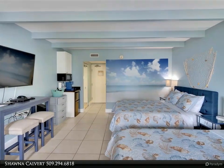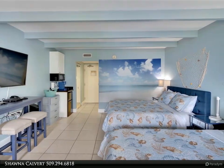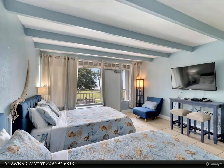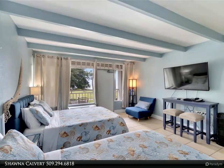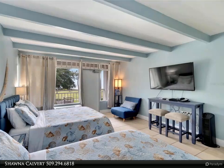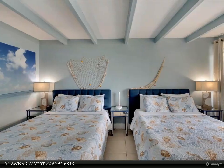Don't miss out on this fantastic opportunity to own a piece of paradise. Schedule your private showing today. Sold as-is for convenience; taxes include CDD; cash only. For more information, review the details below or contact Shauna Calvert at 509-294-6818.